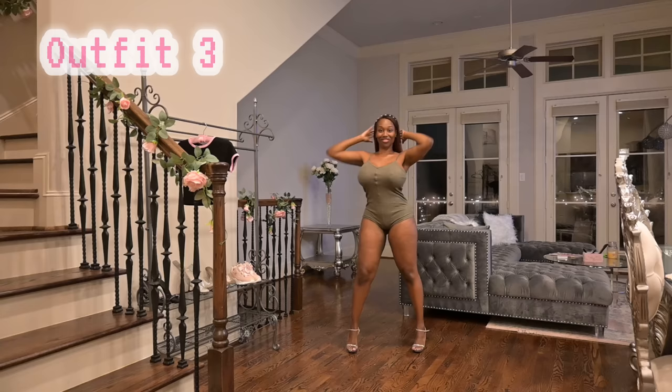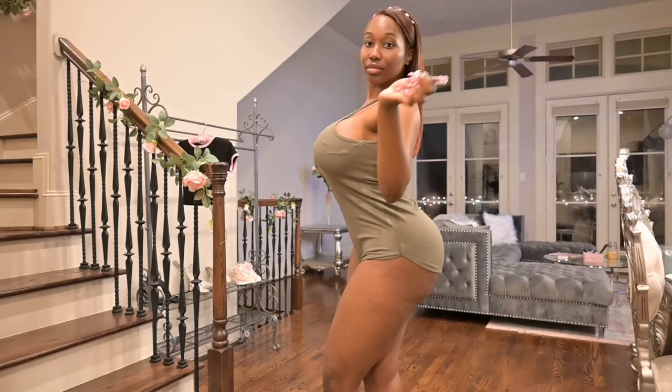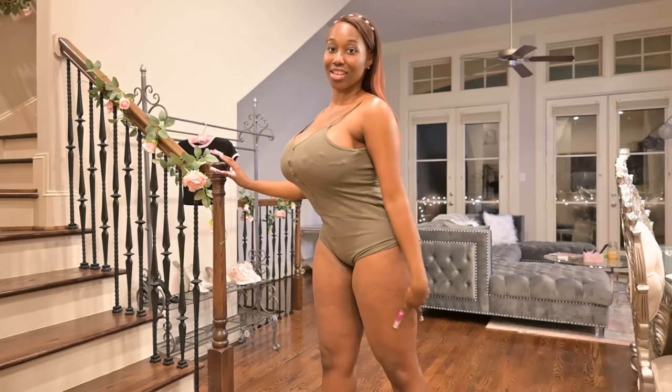Anyway, this is the third outfit and it's just like an army green romper thing. Sorry about that — the bunnies have been fighting, they're still fighting. I just paired it with this jeweled headband. It's like green and it's really cute. It's been stressing me out. Anyway, the bunnies have been having attitude.